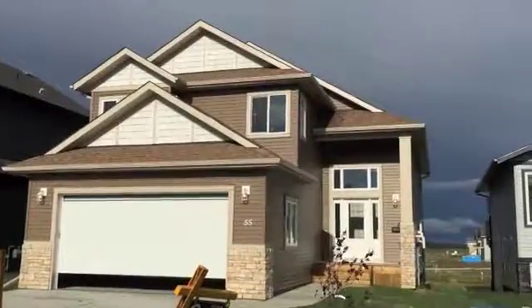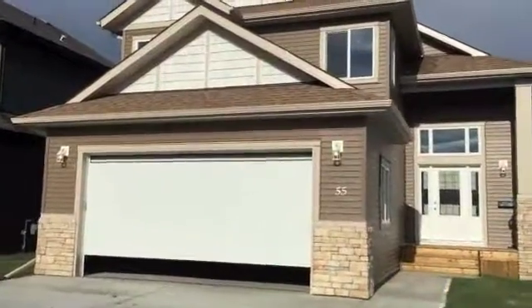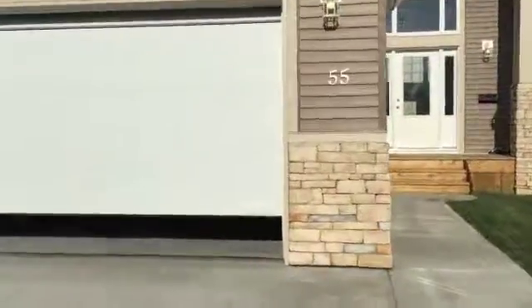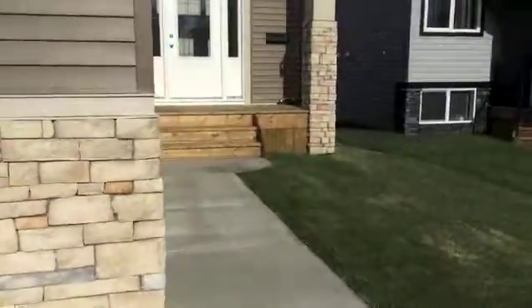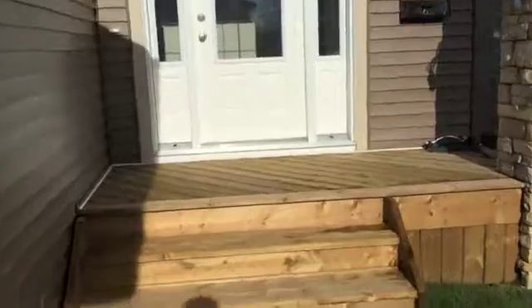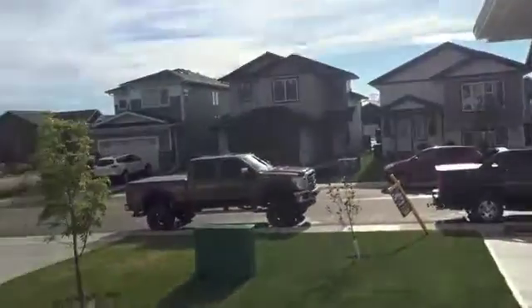Number 55 Morris Court. This is a 2,300 square foot home with a man door walk-in. Brand new home, custom. It's got nice finishing, nice community, all new homes around the community.